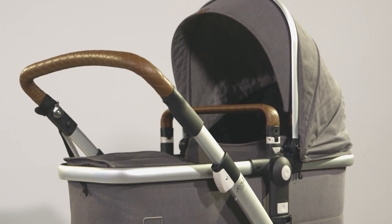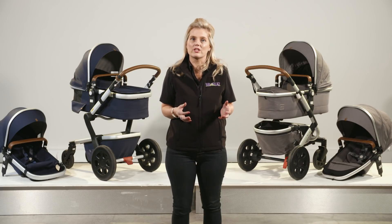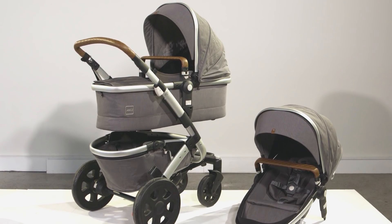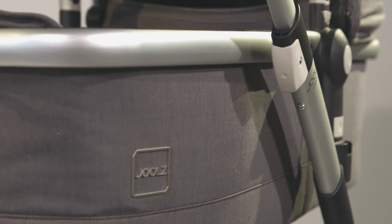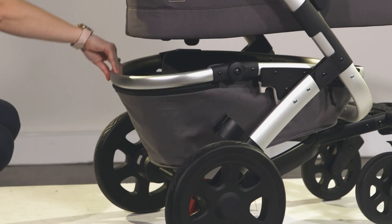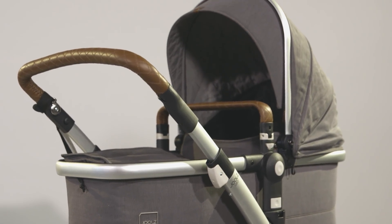Now to the Geo 2 — this is the newest arrival for Jules, currently available in Studio collection colors with the Earth collection to follow in 2018. This is the pram for families who plan to expand. It's also an amazing single stroller that has the hugest shopping basket, which we all know is super important. The Geo 2 also has a longer bassinet, so great for those tall parents.